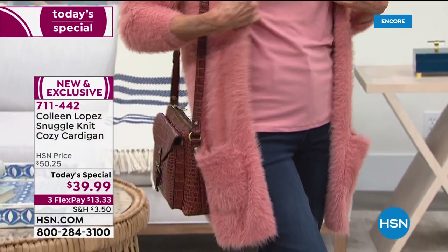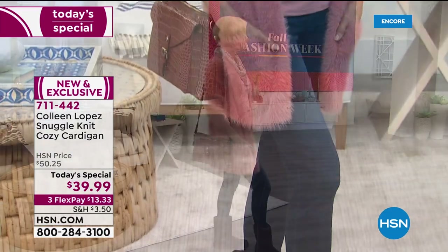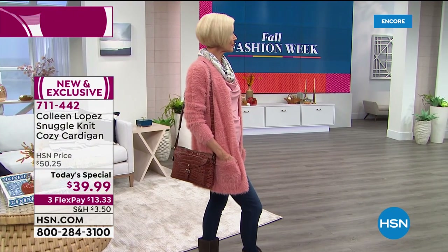I remember my graduation picture in high school — I wore an angora sweater. All my girlfriends and I, mine was a pale pink angora.